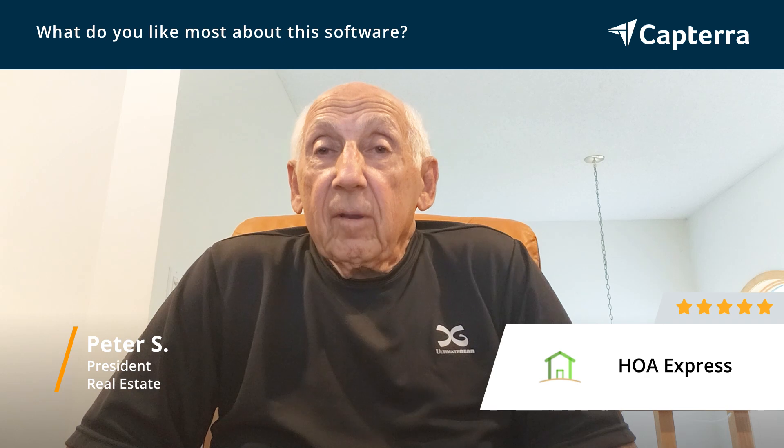When I looked at all three of those developers, I came to choose HOA Express because they were geared specifically to condominium developments. HOA stands for Home Owner Association, and we are a condo association, which is very similar to an HOA.